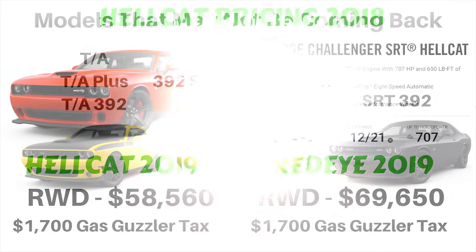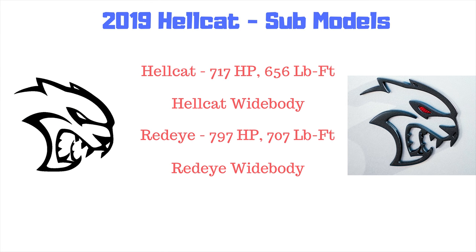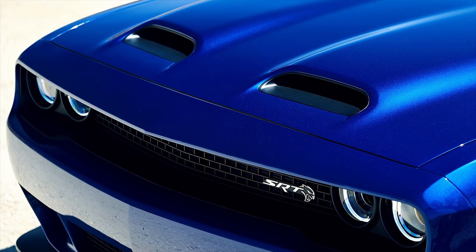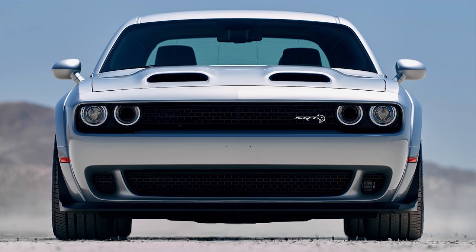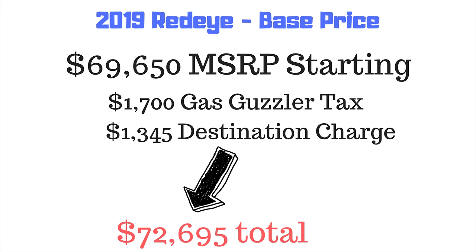First up is the 2019 Dodge Challenger Hellcat. There are four sub-models: the regular Hellcat, Hellcat Widebody, new Red Eye, and Red Eye Widebody. Most noticeable is the redesign of the hood — all 2019 Hellcats will feature a dual snorkel hood reminiscent of classic Mopars. The Red Eye is the top model of the Hellcat lineup with a starting price of $69,650, or $72,695 when you add the gas guzzler tax and shipping.